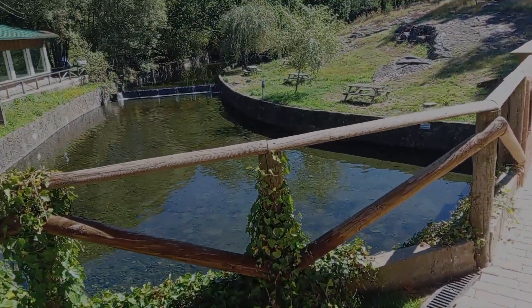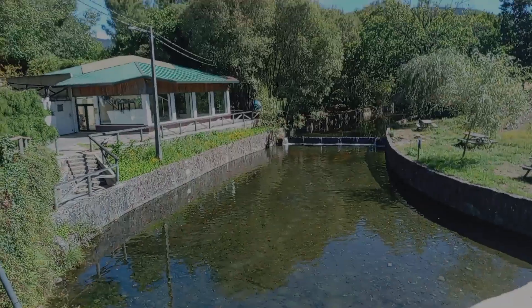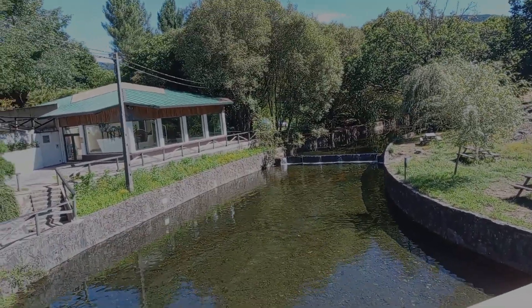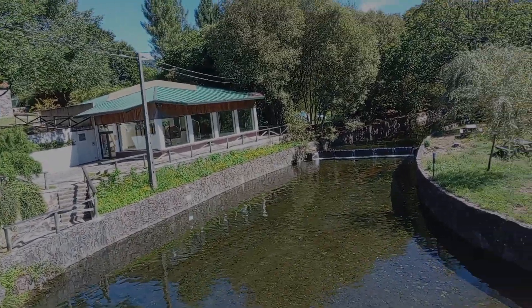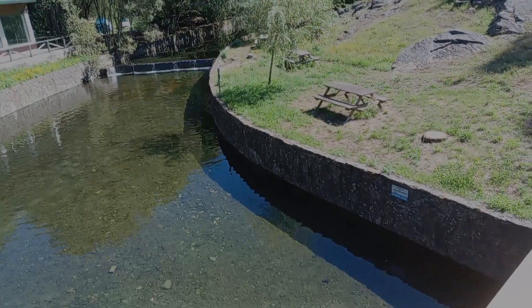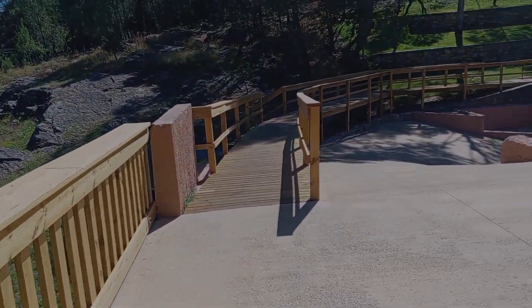And then the river beach, the campsite at the back there — you can see the tents and the white car. And then a few picnic tables; this is all new, they've just done all this.